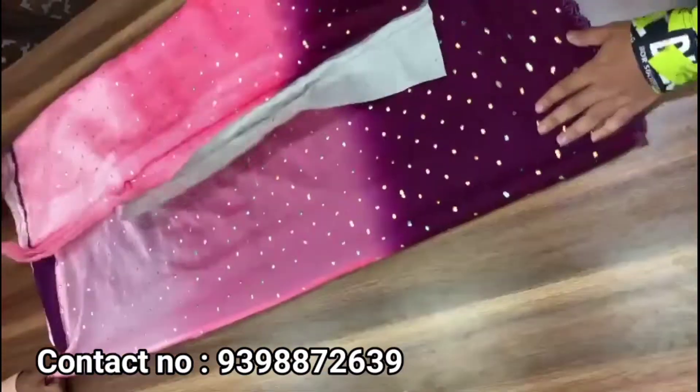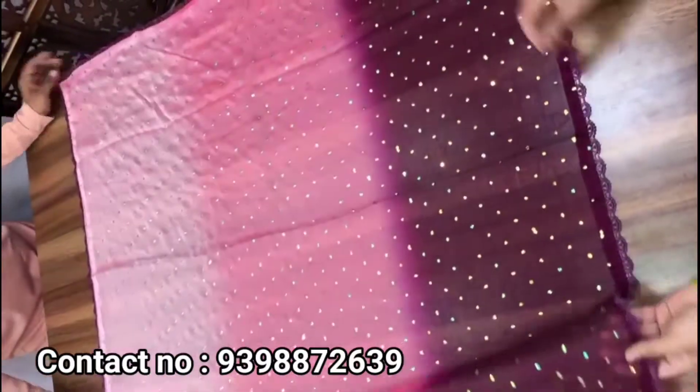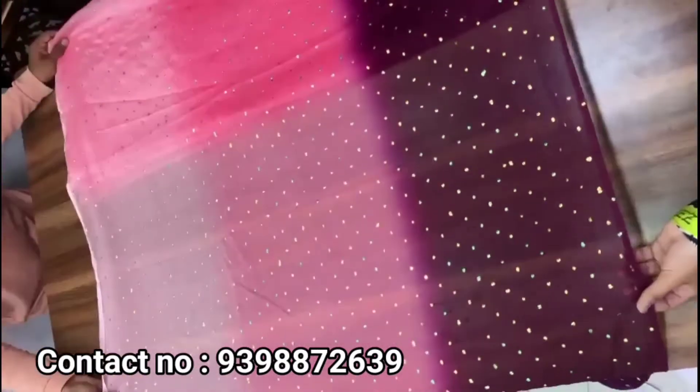Hello all, welcome back to Mugda's Collections. I am starting with a new chiffon shaded saree. I will try and choose the nice border, the whole saree, and the entire saree. I'm going to try and choose the shades in different contrasts.